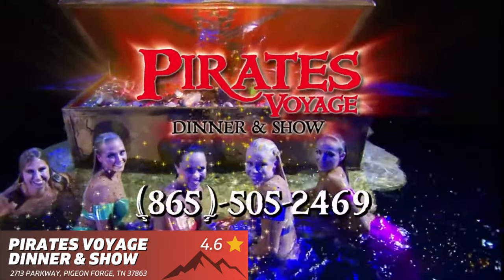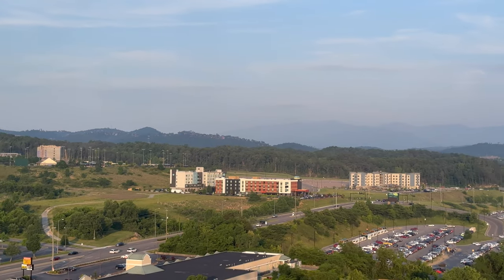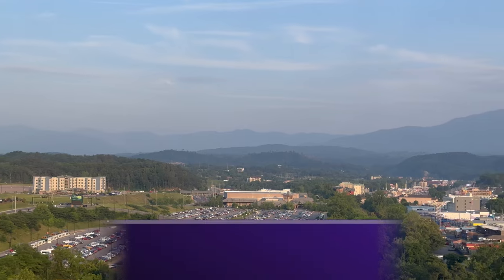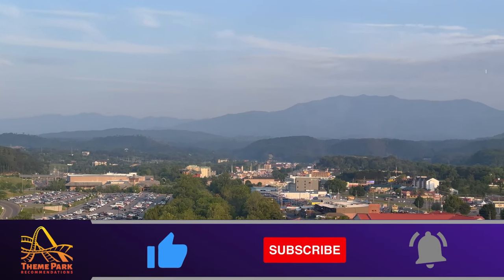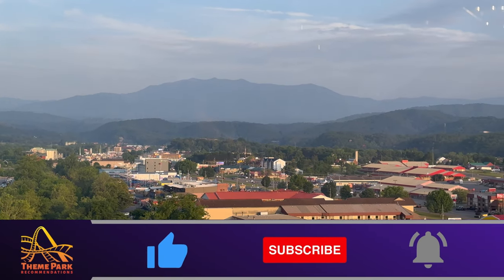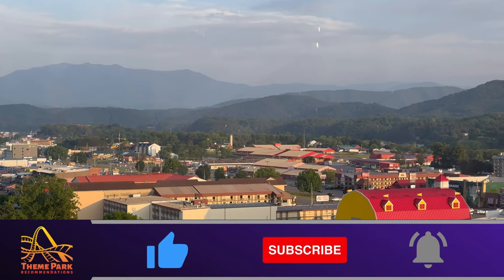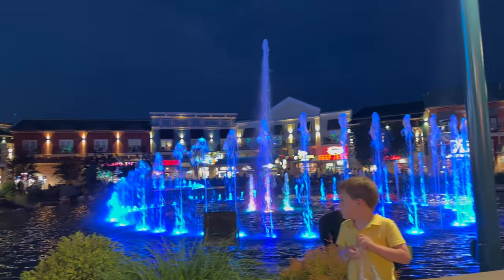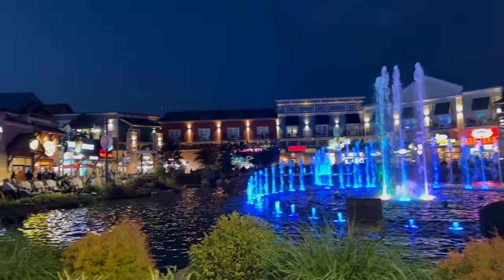If you're finding this video helpful, this video took over 30 hours to create, and each like really does help the performance of the video — I really do appreciate each one.